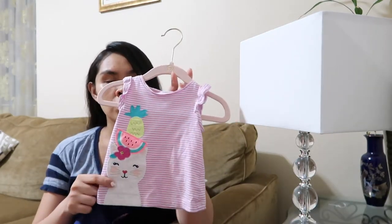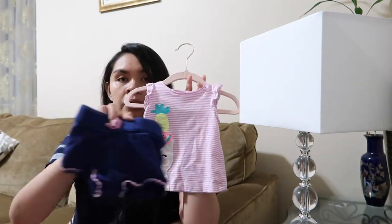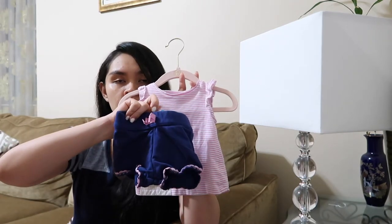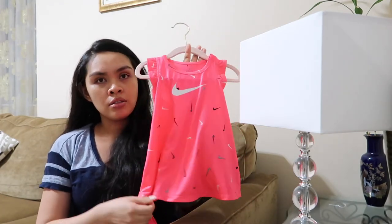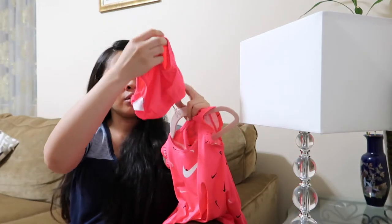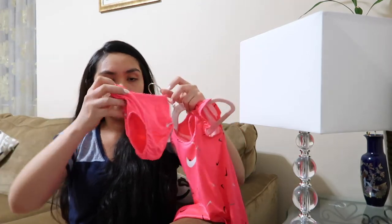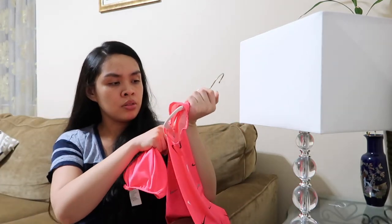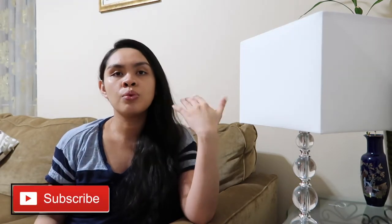This shirt — a 6-month shirt with matching shorts — was given to us by a friend. And this Nike dress with a matching diaper cover — it's a 6-month — was given to us by my aunt, Aunt Marilu. Thank you, Aunt Marilu! So let's proceed to the clothes that we bought for her.